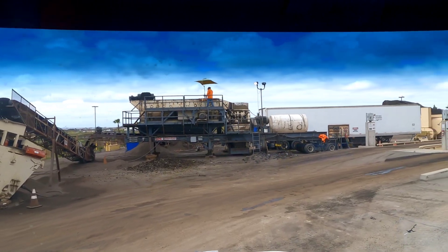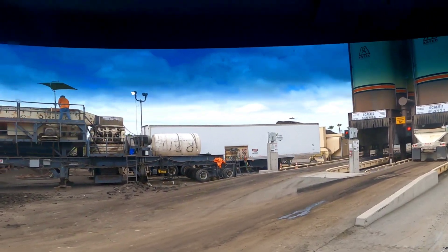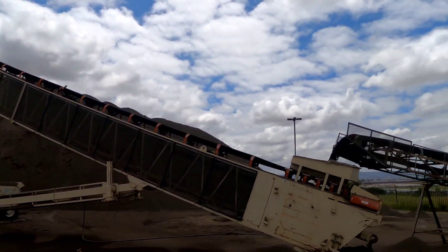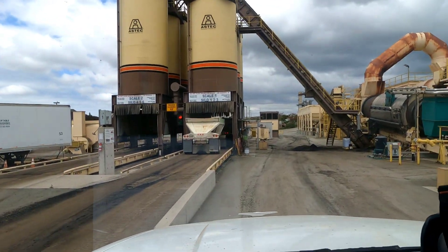There's the machine that breaks up the asphalt right there. In this case the conveyor puts it up to that pile. These are the silos where the asphalt drops into your truck.